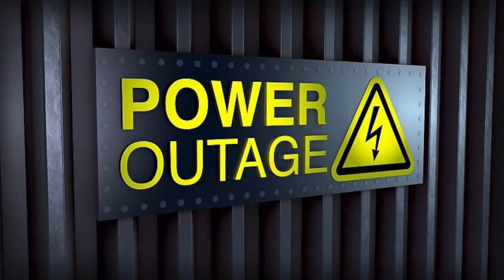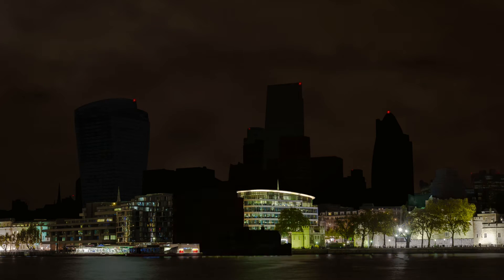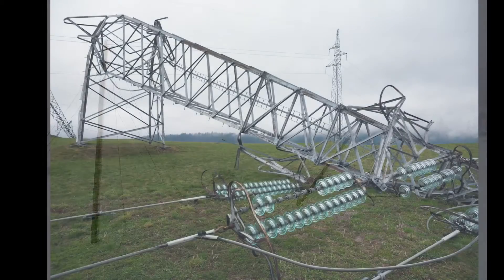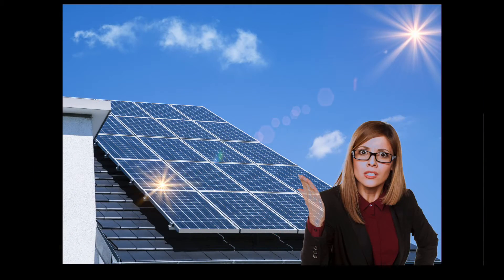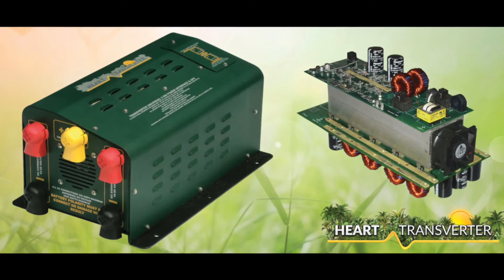However, with the increasing number of power outages, there is a major issue with the current solar technology being installed. Whenever there is a blackout due to storm damage, a grid overload due to high demand, or any other reason, these solar customers have no power — even if it happens in the middle of a sunny day — because these solar systems send power directly to the grid and not to the house.